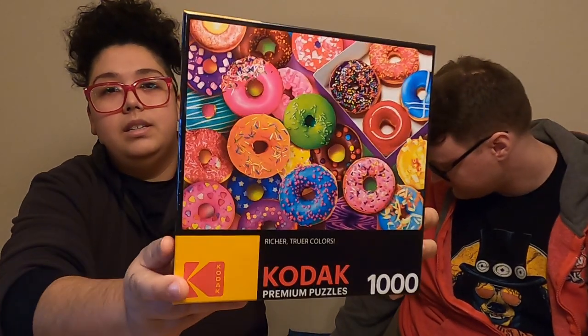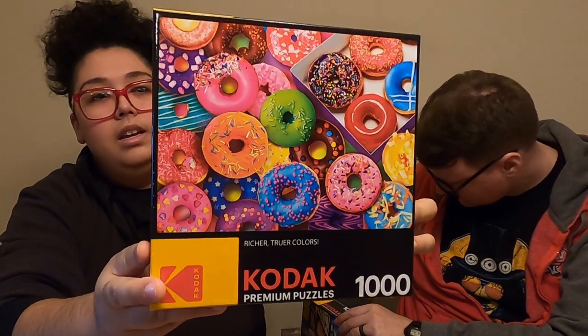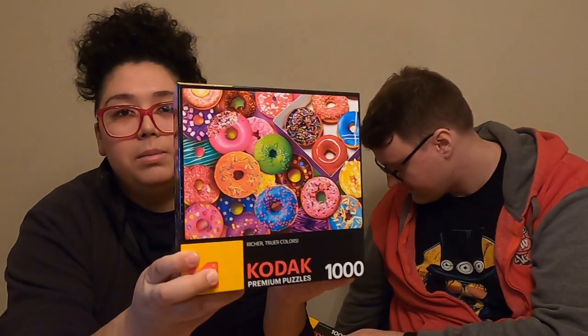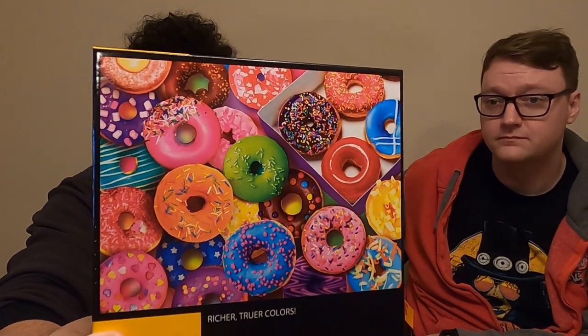Next one is another Kodak one, thousand pieces. And it is called I Love Donuts. We got this one because it's very bright and colorful, and the donuts just look very delicious. We've only done one other donut puzzle, and that one was by Seiko — I love the colors on it. This one would also look very great once completed, although the other donut one was a little more organized. This one is all colors everywhere.